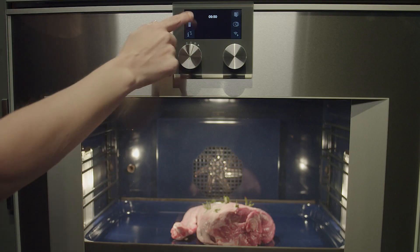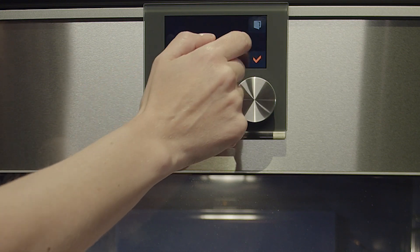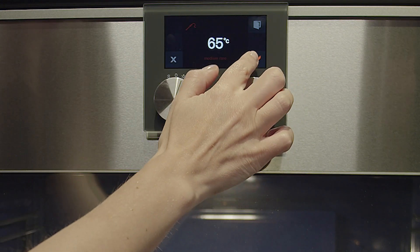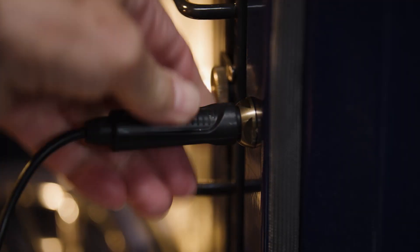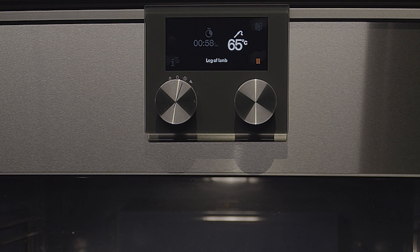For example, if I want to cook a leg of lamb but I'm unsure on what temperature or heating function to cook it at, I will be prompted to use the core temperature probe with a recommended internal temperature. After a few minutes, the estimated cooking time will be displayed.